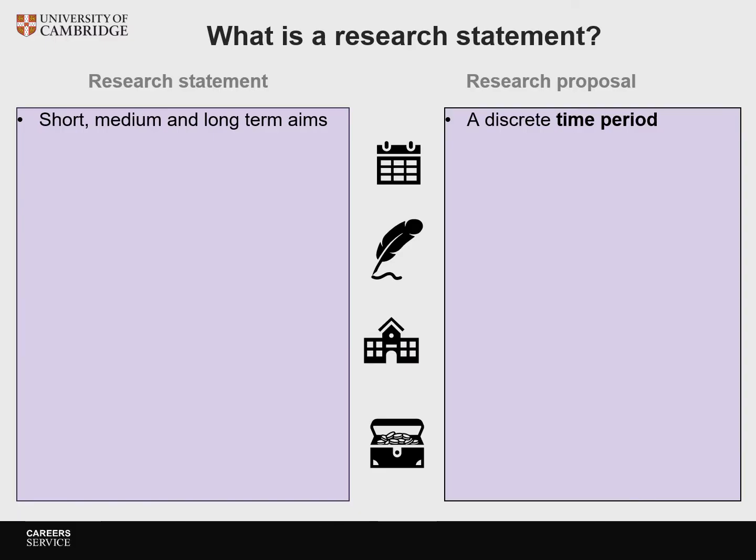Finally, let's define what a research statement actually is. There's sometimes understandable confusion between a research statement and a research proposal, so I'll go through what I think are the key differences. One of the most important differences is the time frame: a research statement is about your longer-term goals, broken up into short, medium and long term aims, whereas a research proposal covers a much more discrete time period, for example five years.